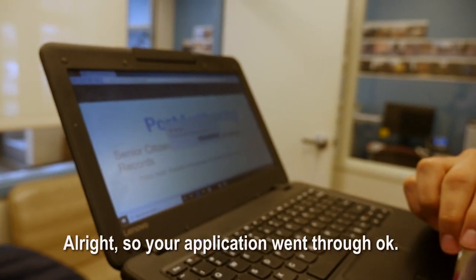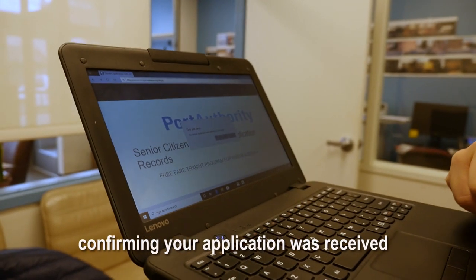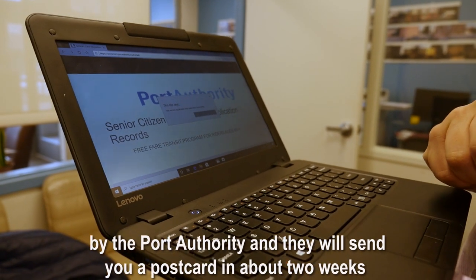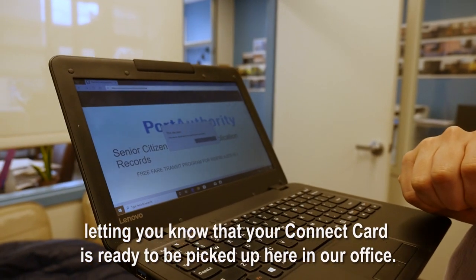Your application went through okay. You should be getting an email confirming that your application was received by the Port Authority. They will send you a postcard in about two weeks letting you know that your Connect card is ready for pickup here at our office.